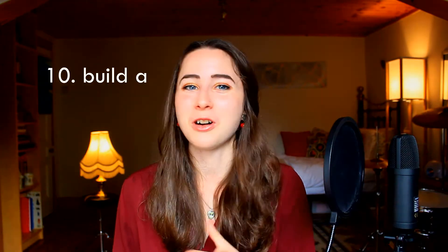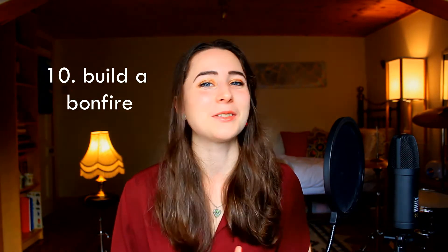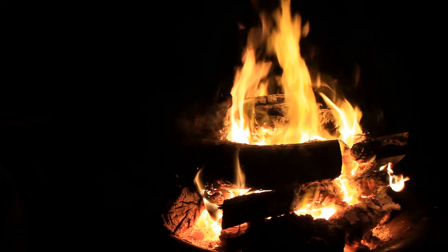One of our major fall holidays in the UK is Bonfire Night, so I have to include having a bonfire or a campfire and toasting marshmallows over it. There's just nothing quite like gathering around a fire with loved ones, chatting, singing campfire songs, and listening to music.